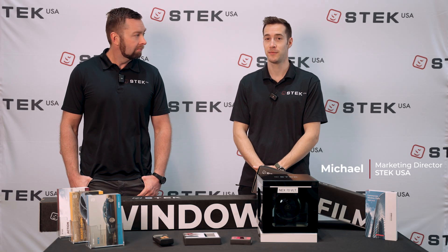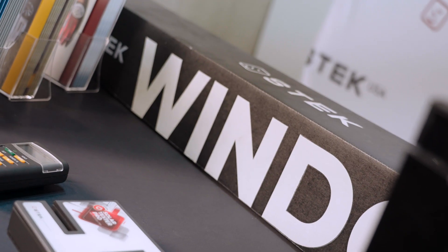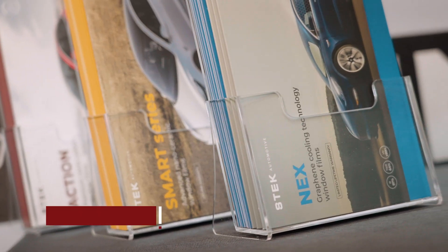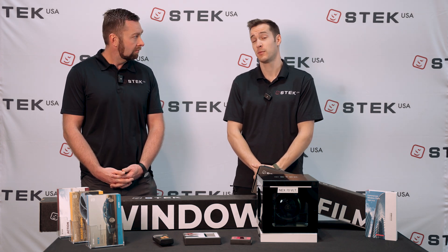Hello, I'm S-Tech Michael and I have with me S-Tech President John Clevin. John, thanks for joining us. We wanted to talk a little bit about our window tint specifications — in particular, how a lot of folks out there might be beating the meter, so to speak, and we wanted to break that down into more simple terms.